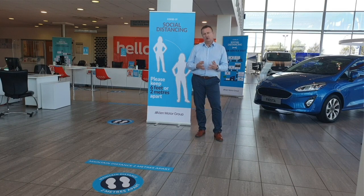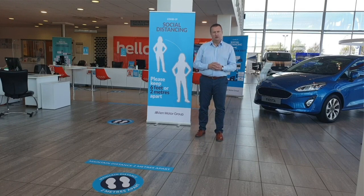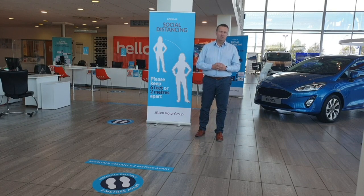Over the next few minutes my colleague Andy is going to take you around one of our dealerships, showing you our new processes that we've adapted to ensure that people are kept safe and healthy when they're with us. Thank you very much for your continued support and your business, and I'll now hand over to Andy who's going to show you our new processes.